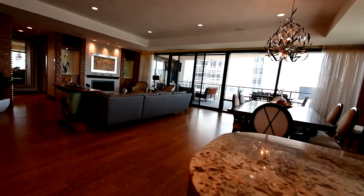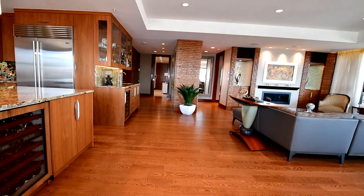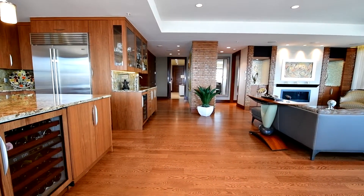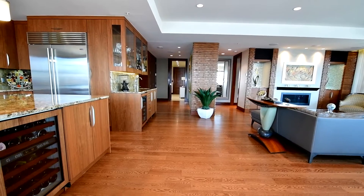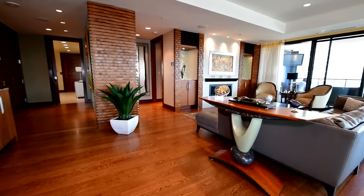The folks that own this place also own the unit next door, and this used to be a three-bedroom when they took that bedroom and used it for next door. They have lived here for about 10 years.